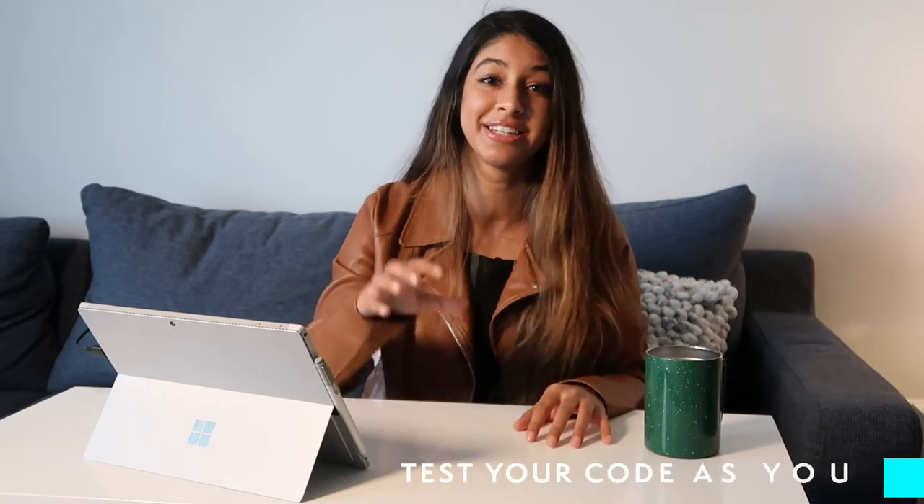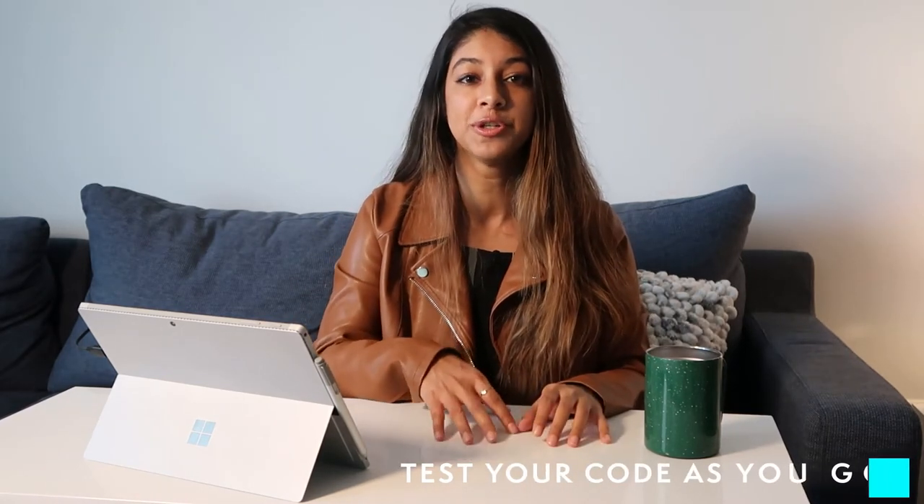Whether you're in a whiteboard-style interview or something in a code editor, either way I would recommend testing your code as you go. If you have a code editor-style interview, you can go ahead and run some test cases on the side as you finish functional pieces. Otherwise, do the same thing but with a whiteboard interview — manually go through a test case that you come up with and go line by line and think about how the code would execute for each line in your given test case. This helps you make sure your code is working as you go, as well as shows the interviewer that you prioritize testing.